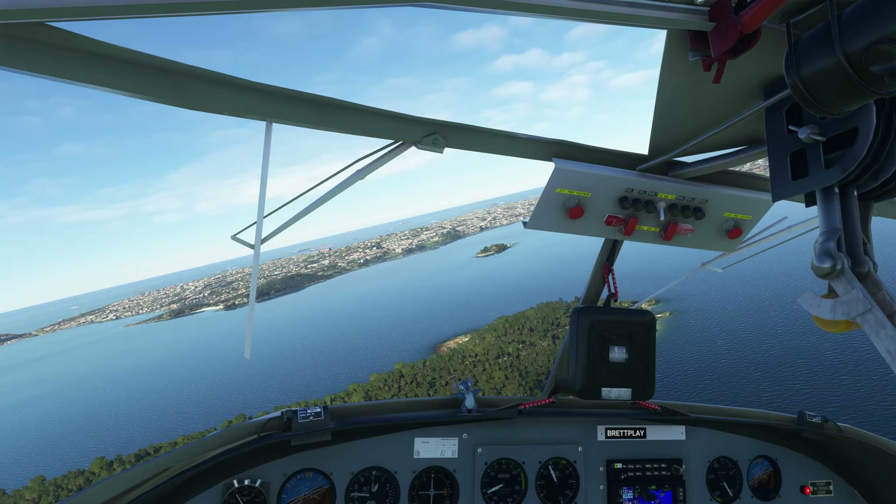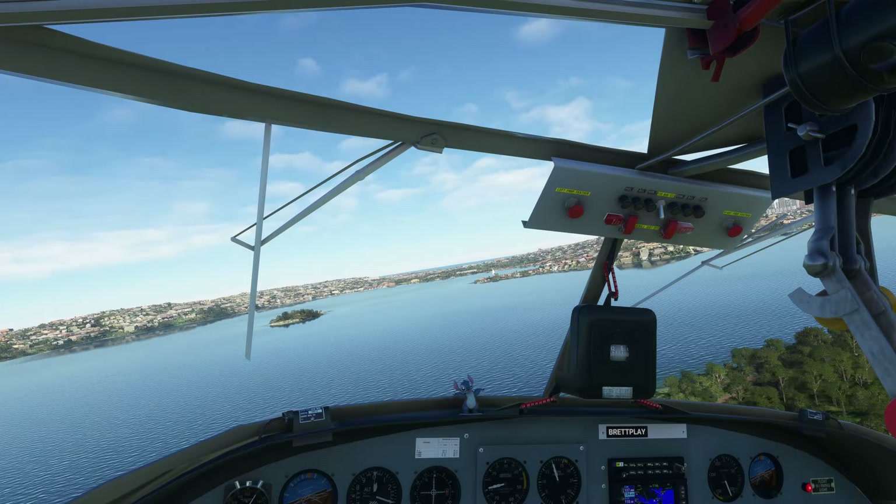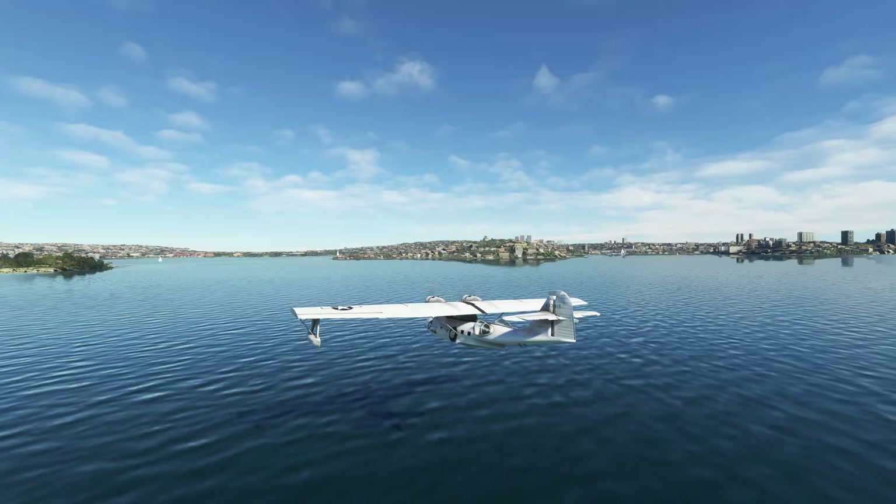Hot pitch for now. Coming in from further out — there is actually a water airport here at Rose Bay after the Australian update. Sitting outside the landing area, flare, and it should be able to settle down.